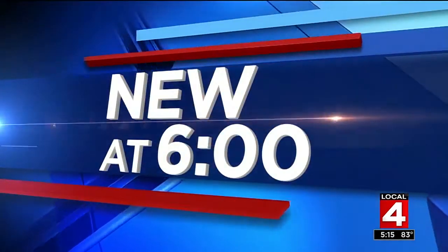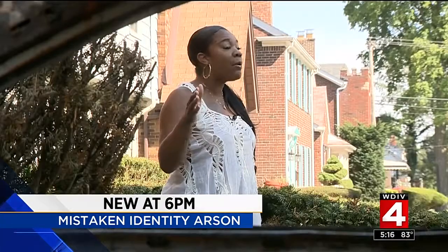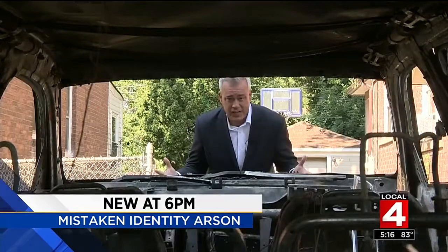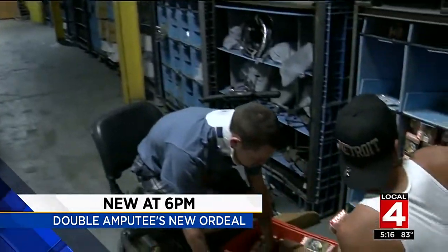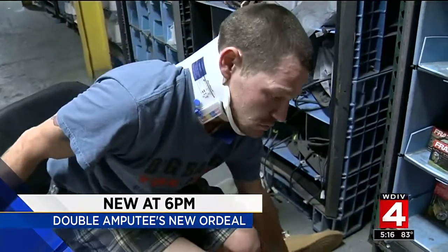New at 6 — a family SUV is torched, now a ball of fire. A working mom says it's all a case of mistaken identity. Also, meet a man who's had both legs amputated — yesterday a victim of a hit-and-run driver so severe it cracked his prosthetic and he can't use it anymore. But today he's back at work, saying you've got to do what you've got to do. He could use a little boost, and we'll show you how you can help.